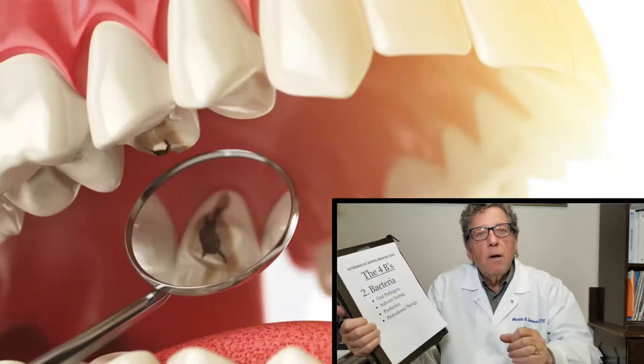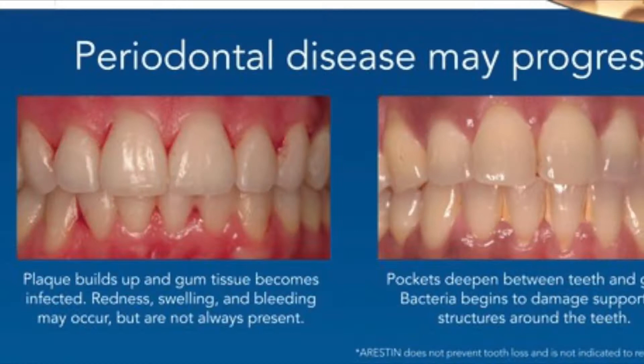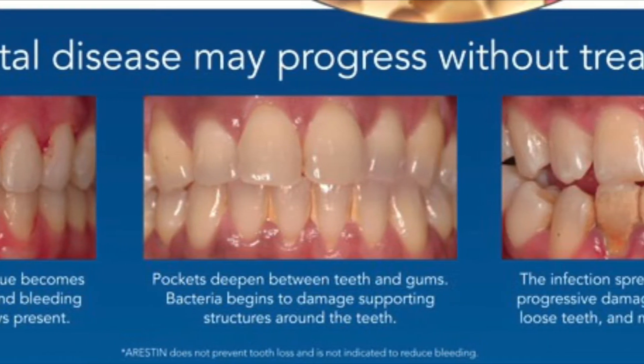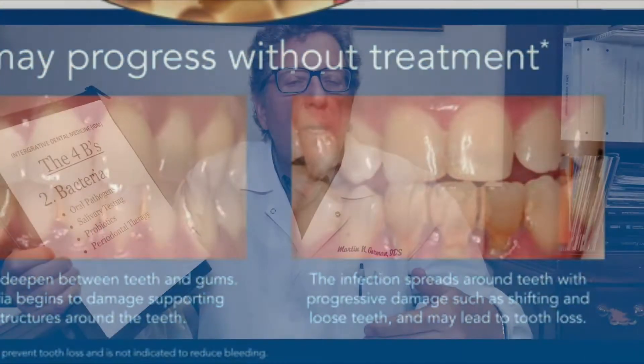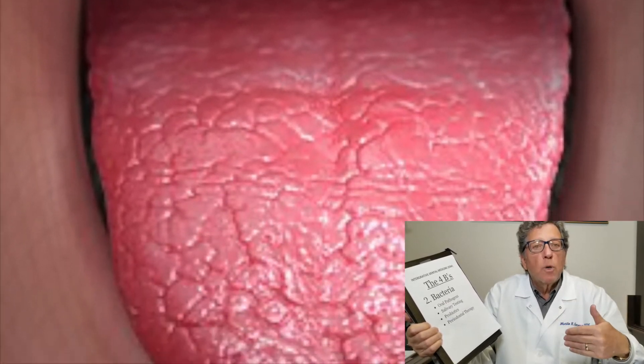They cause the tissue to break down, cause tooth decay, cause gum disease. When tissue and bone break down, you get periodontal disease, loose teeth, more decay, dry mouth — it's just not healthy whatsoever.